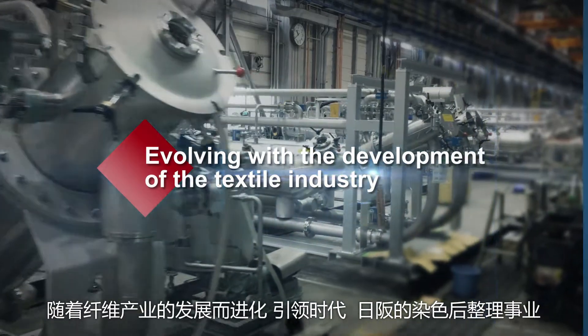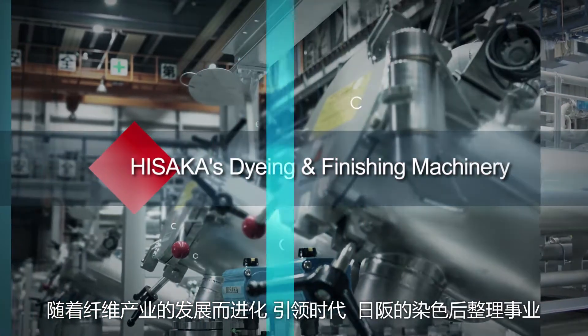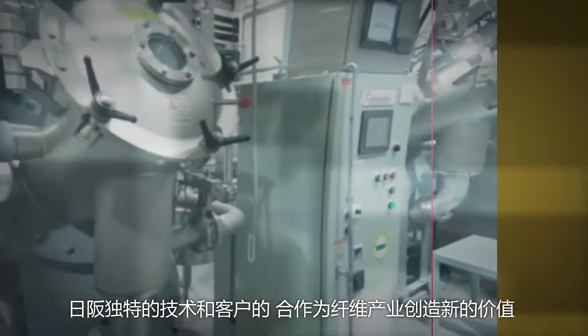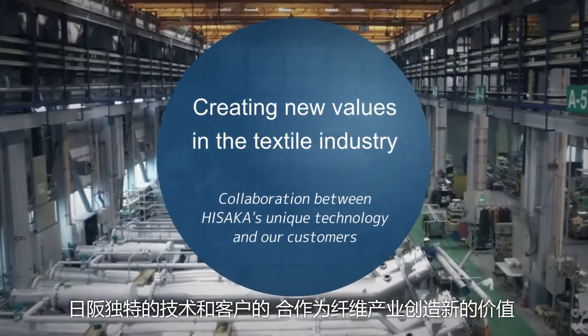Hisaka's dyeing and finishing machinery is evolving along with the development of the textile industry and is leading the era. Hisaka continues to create new value in the textile industry through collaboration between our unique technology and our customers.